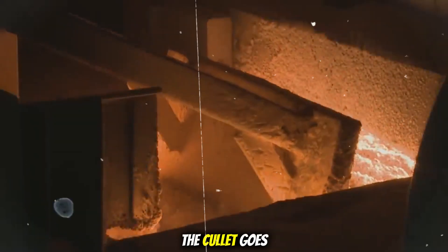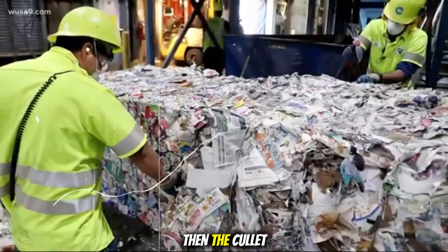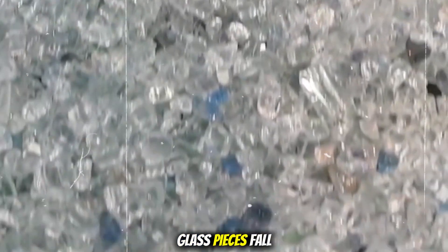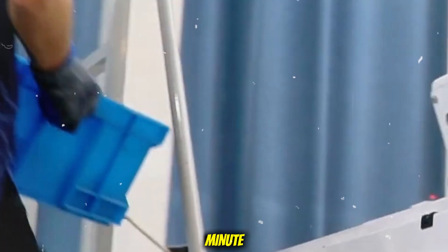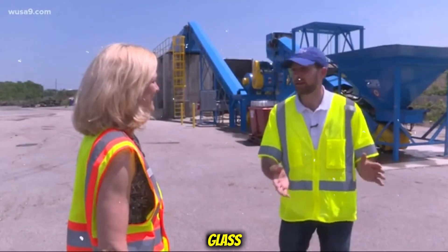After crushing, the cullet goes through more cleaning steps. A strong stream of air blows away any leftover bits of labels or paper. Then the cullet reaches the optical sorting system. This part uses high-tech lasers and sensors. As the tiny glass pieces fall down like a waterfall, the sensors scan each piece to check its color and type. If a piece is the wrong color — like a green bit in a clear glass batch — it gets shot away with a quick puff of air. This happens thousands of times every minute, because even a little bit of the wrong color can ruin a whole batch of glass.